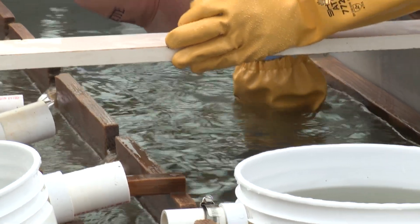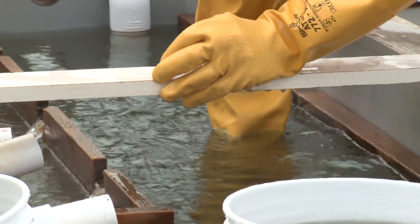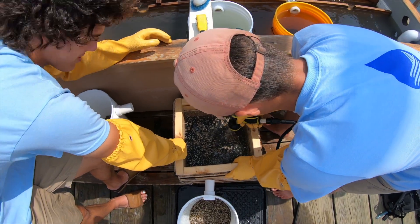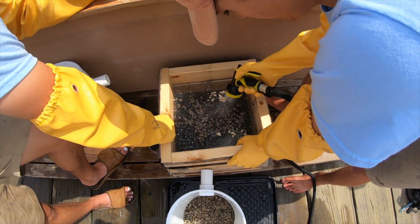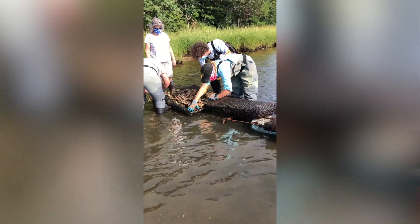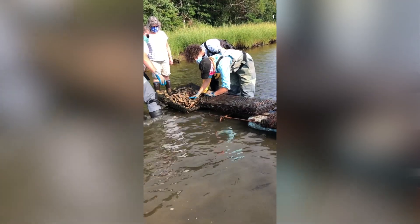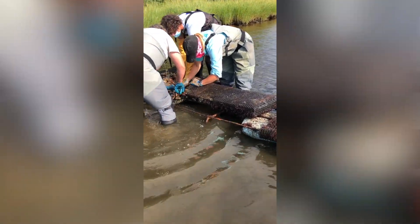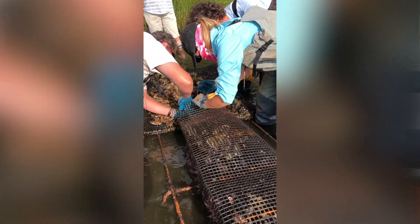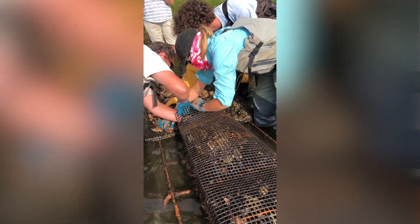As the oysters continue to grow, we grow them until they're about 25 millimeters, which is about an inch. At that point, we take them out of the tank and hand them over to the shellfish technicians in the Town of Barnstable. As part of their shellfish propagation program, we put the oysters out into Kituat Bay where they'll continue to grow and continue to improve water quality.